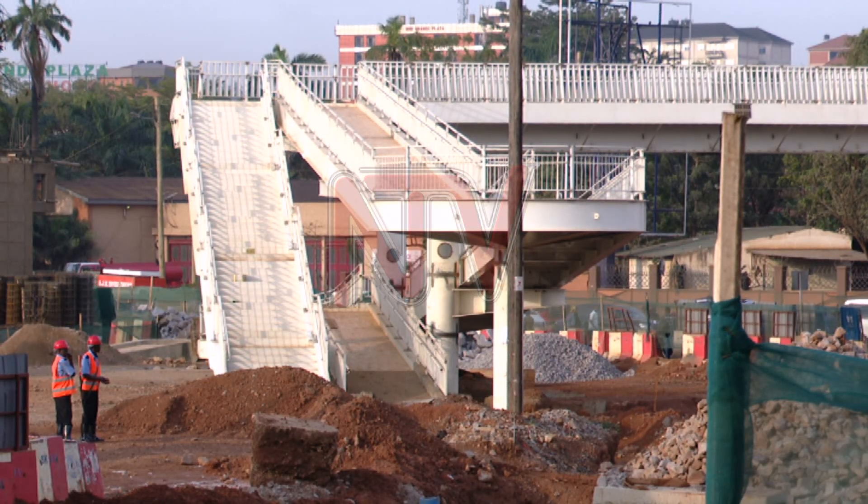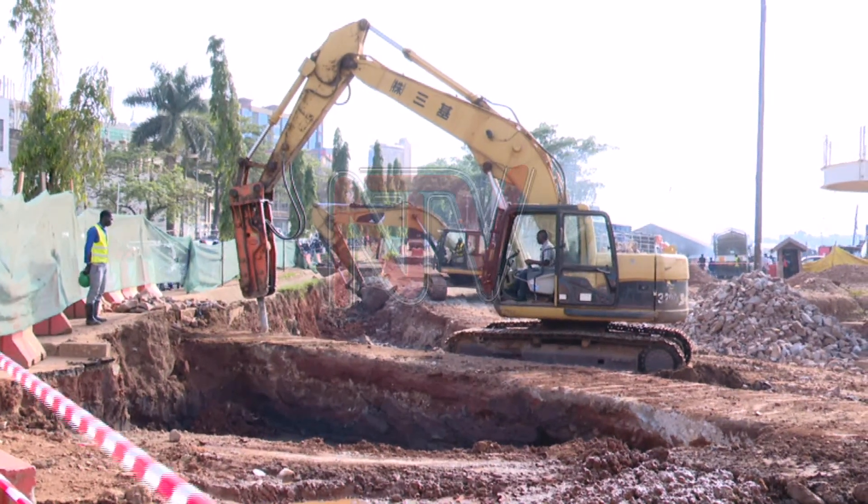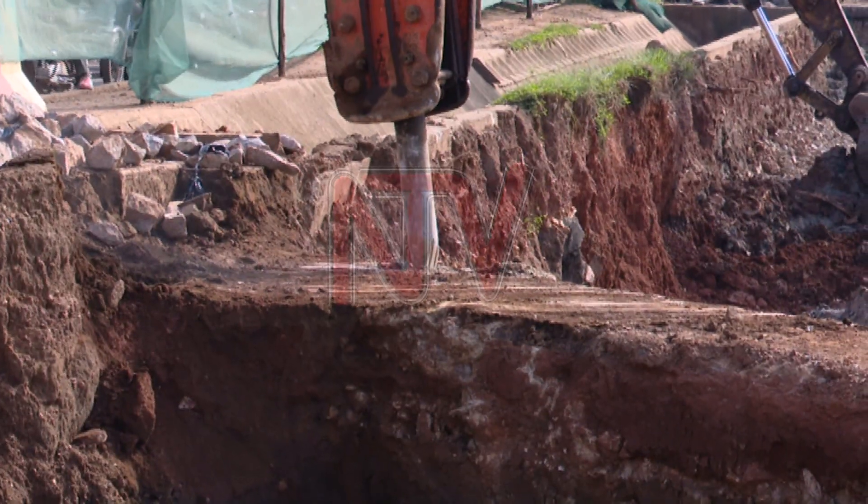We've also been able to install major big box culverts around the flyover project corridor. This is going to ensure that the previous flooding challenges we have are alleviated, we believe, once and for all. He added that the construction work is progressing well and is expected to be completed soon.